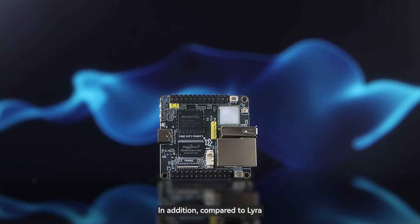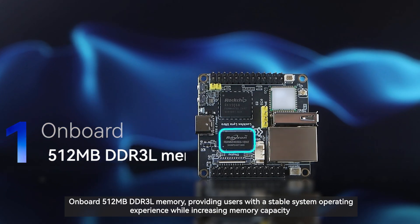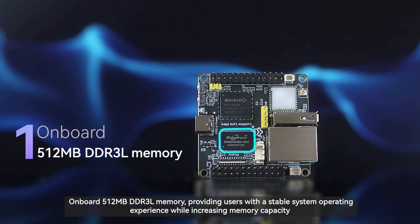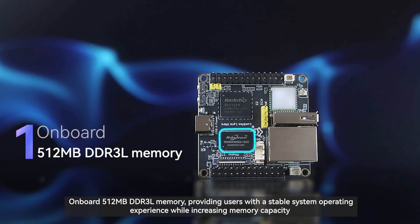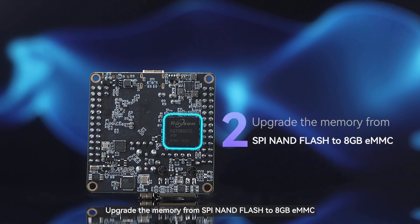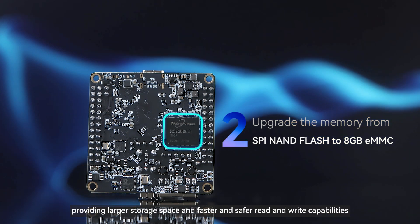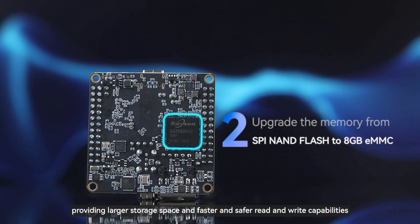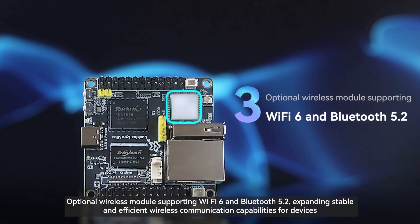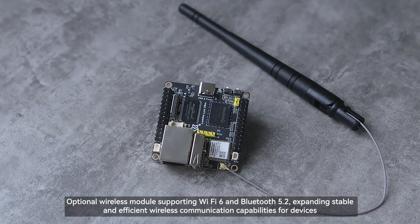Compared to Lyra, the Ultra and Ultra W also bring eight important upgrades. First, onboard 512 MB DDR3L memory, providing users with a stable system operating experience while increasing memory capacity. Second, storage is upgraded from SPI-NAND flash to 8GB eMMC, providing larger storage space and faster, safer read and write capabilities. Third, optional wireless modules supporting Wi-Fi 6 and Bluetooth 5.2, expanding stable and efficient wireless communication capabilities for devices.